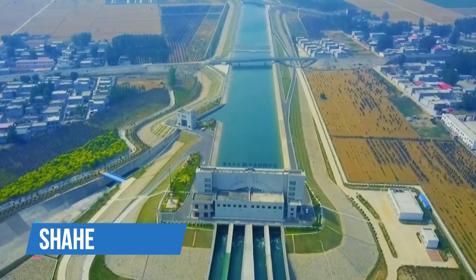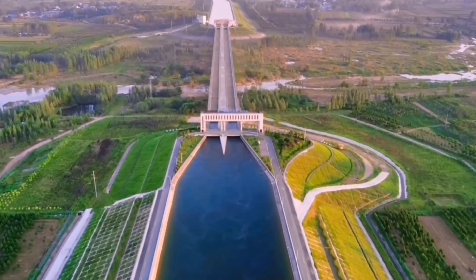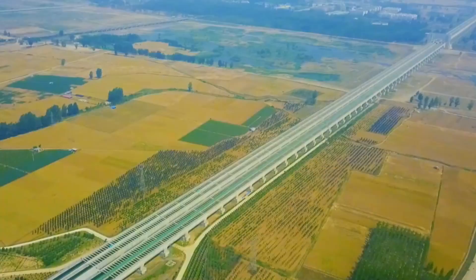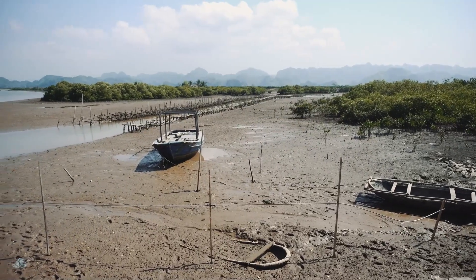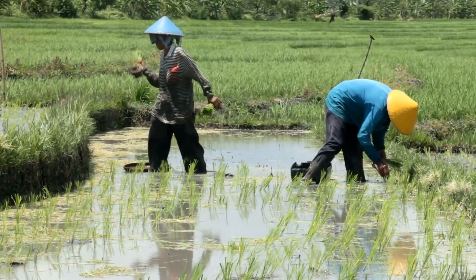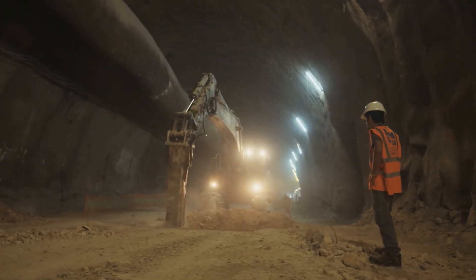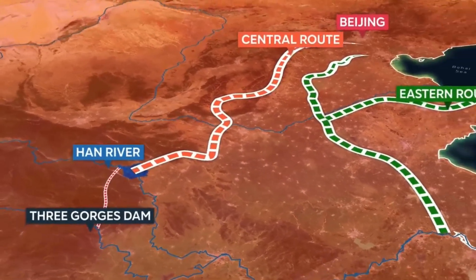A key feature is the Shaher Aqueduct, which goes over the Shaher River for more than 12 kilometers. The route ends in Beijing, the capital. It was finished in 2014 and stretches over 1,200 kilometers. When it was done, about one-third of the Han River's water was redirected, causing issues for many people who depended on the river. To solve this, in July 2022, China started building a huge tunnel to bring water from the Three Gorges Dam to the Han River and then to Beijing.